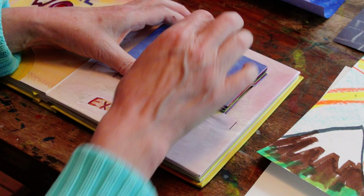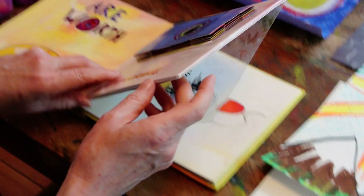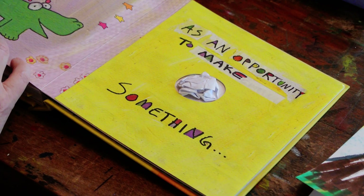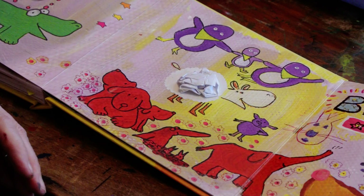Holes in your paper are worth exploring. And we can't see this, but in here it says the word "see." When you think you've made a mistake — oops — think of it as an opportunity to make something beautiful.